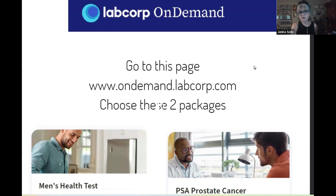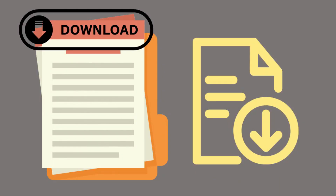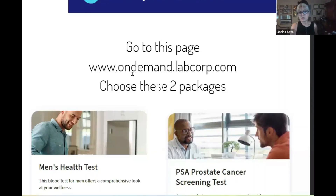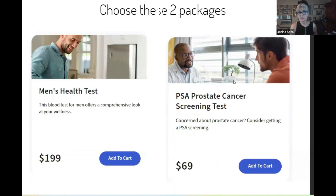I've given you guys a little cheat sheet. All of the handouts shown in this video will be linked below in the description box for your convenience. Go to ondemand.labcorp.com — it's in packages. Choose these two packages: Men's Health and PSA Prostate Cancer Screening.